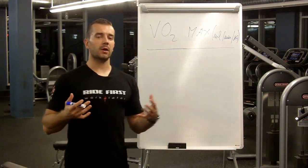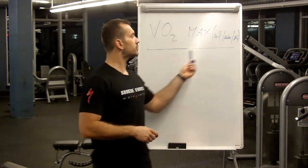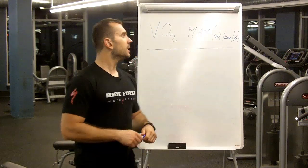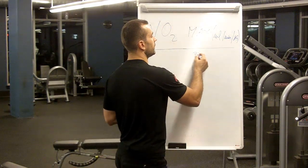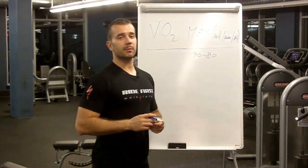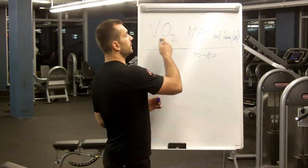VO2max is basically the maximum amount of oxygen that we can take in and deliver to our working muscles at submaximal or maximal efforts. VO2max is usually expressed in milliliters of oxygen used per minute per kilogram of body weight. High-level elite and pro cyclists will have a VO2max of about 70 to 80, which is really high. Cyclists are basically some of the athletes ranked highest in the world of all sports when it comes to how high their VO2max can be.